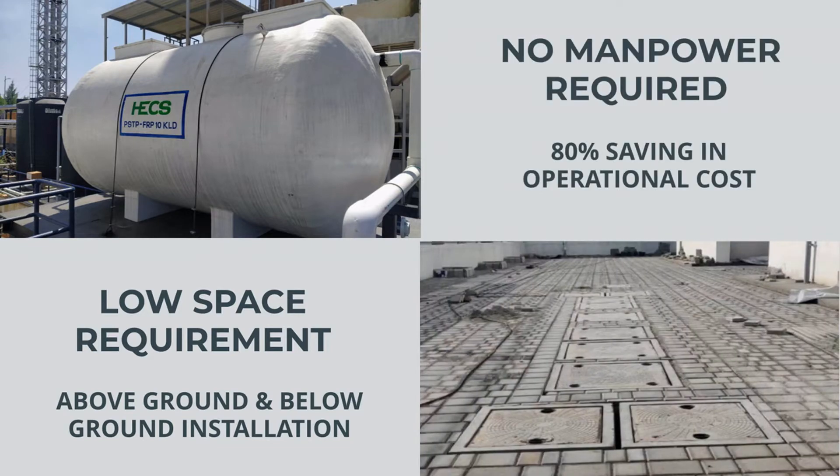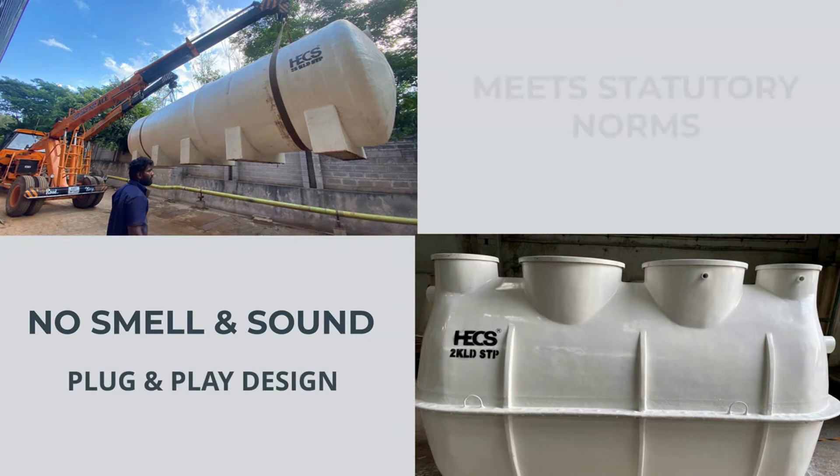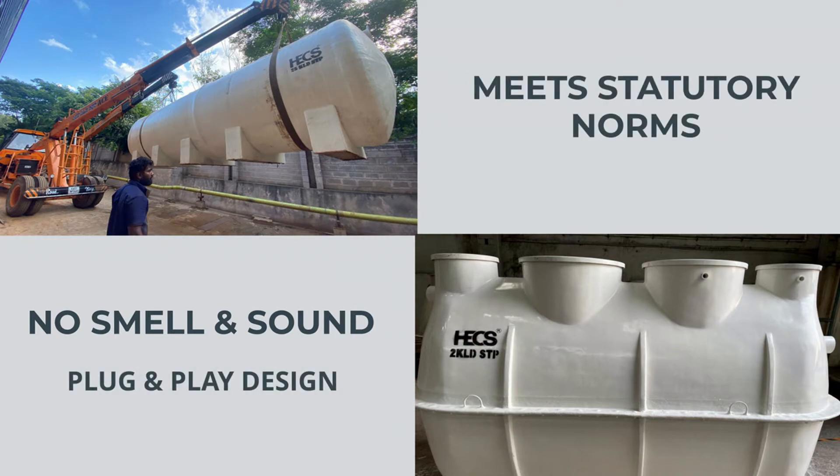Additional highlights include up to 80% saving in power consumption and operation cost, no smell and minimal sound, plug-and-play design with long life, and compliance with all statutory norms.